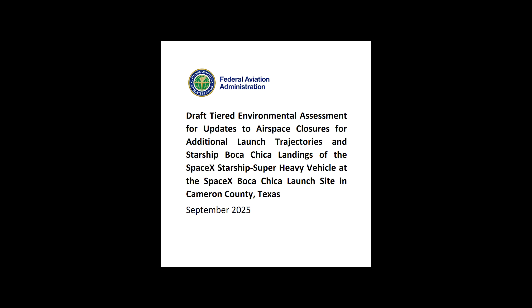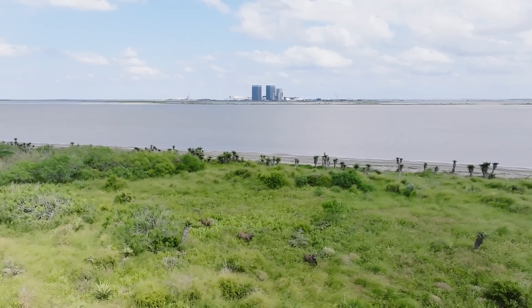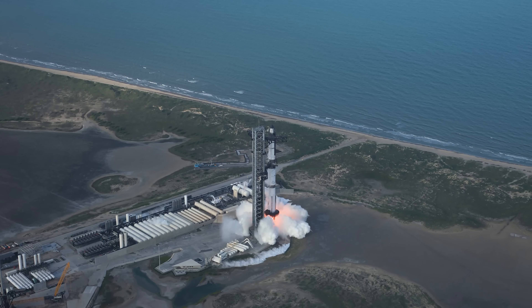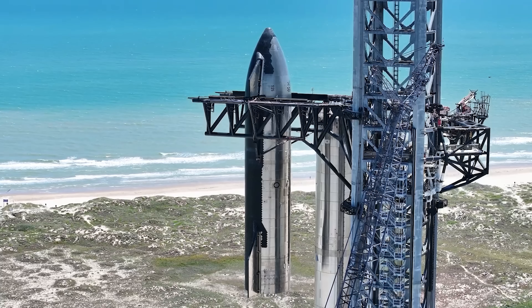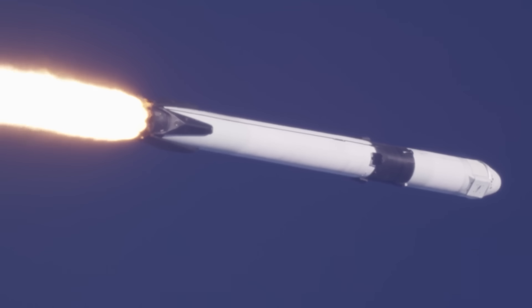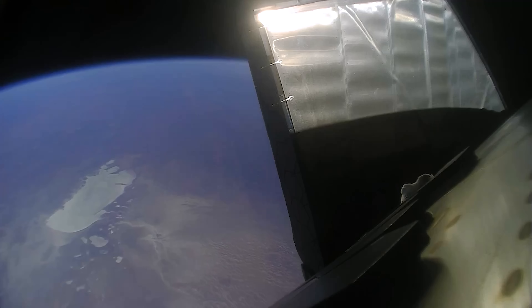The FAA recently released a preliminary assessment of SpaceX's proposed new launch-and-return trajectories for Starship. According to the report, the flights wouldn't have a significant impact on the environment, which is a key requirement, but it's not the only hurdle. The biggest challenge to Starship's return to Starbase, SpaceX's launch site in Texas, is geography. Unlike Florida, where rockets can launch and land over the wide-open Atlantic, Texas doesn't offer the same flexibility. To avoid flying over densely populated areas, the return path has to follow a very narrow corridor.